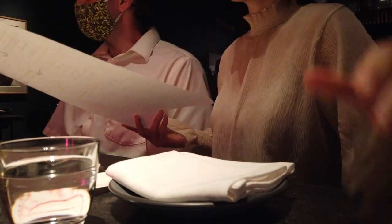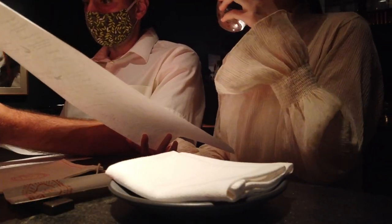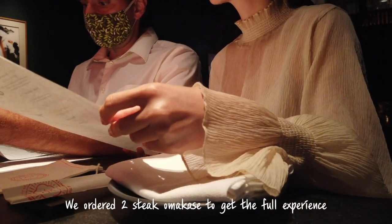Have you dined with us before? No. You're welcome. So very quickly, let me go through the menu. We have a few different ways of dining here. You can dine à la carte, same as at any restaurant, and order a few items from the top.